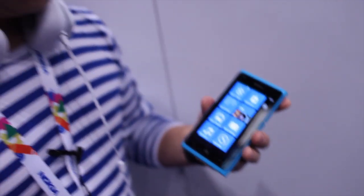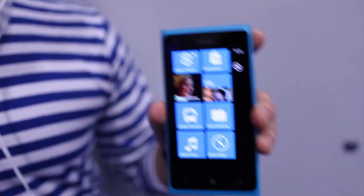In terms of pricing and availability, this will be available in a few months time and pricing is set at 480 euros. Once again, my name is Sumi Mikami, I'm the product manager, and this is the Lumia 900.